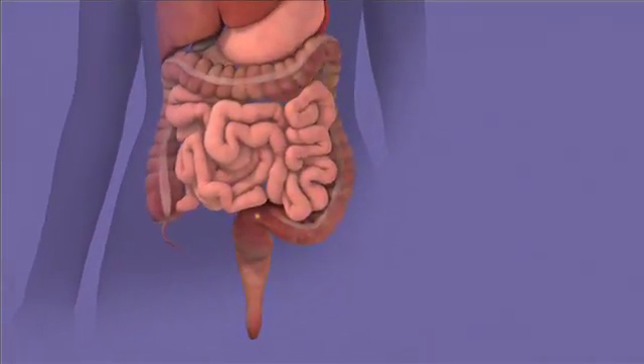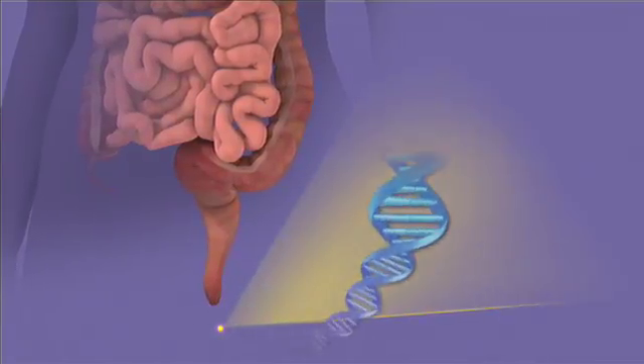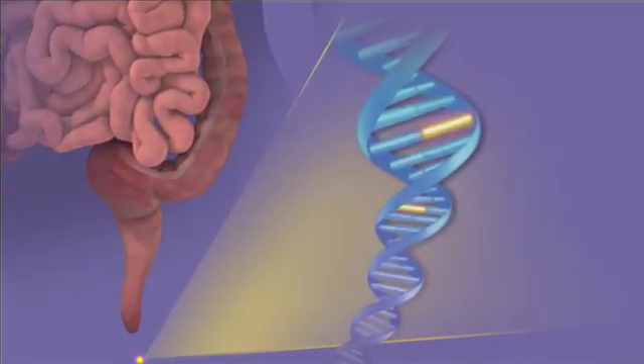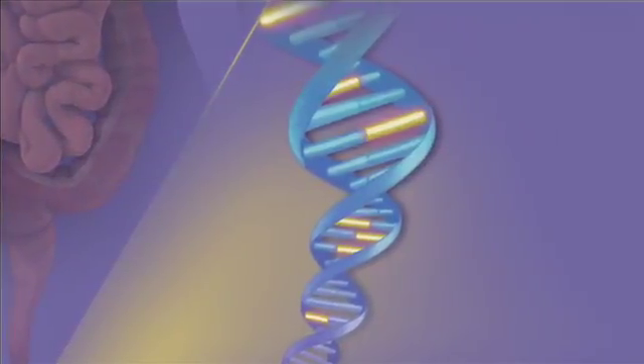Here's how it works. Colon polyps and cancers shed DNA that ends up in your stool. In the lab, technicians extract DNA from the stool. From that DNA, they identify mutated genes from normal genes. An increased amount of mutated DNA indicates the presence of cancer or precancer.